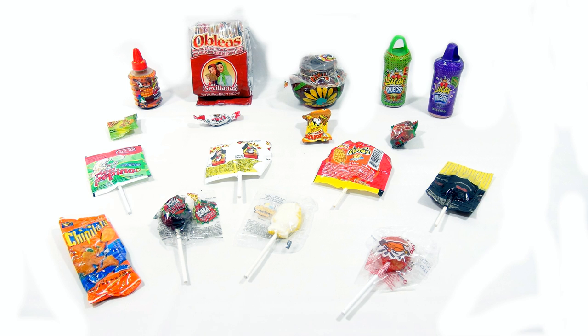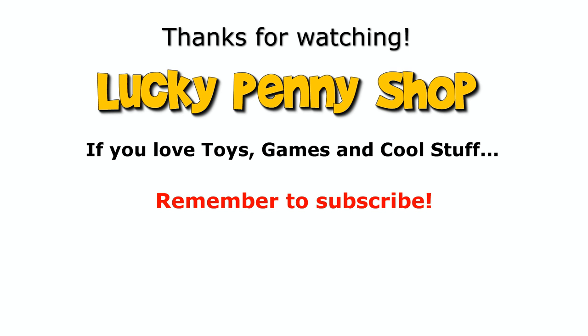This video is now over. If you want to see more Mexican candy, check the description, search the channel, or just click here. Thanks for watching our product video, and always remember: if you see a lucky penny, pick it up.